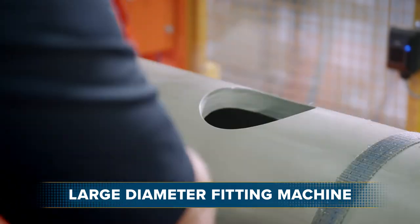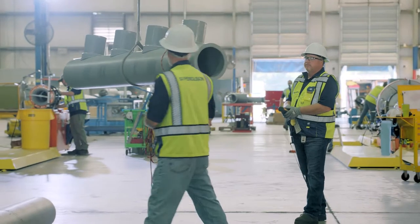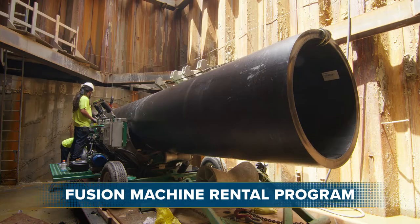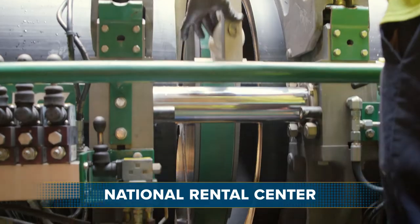For PPR fabrication, our one-of-a-kind fitting machine grants us the singular capability to create multiple outlets on large diameter spools. We also offer the industry's largest variety of fusion rental equipment for PPR and HDPE pipe, all available for the length of your project through our national rental center.